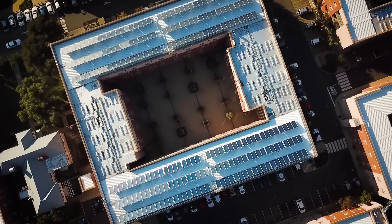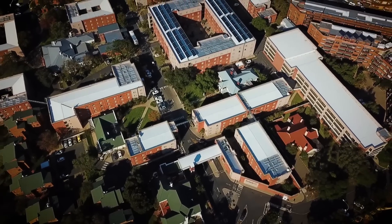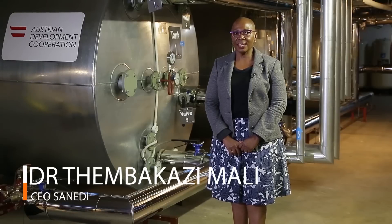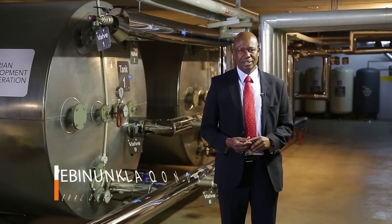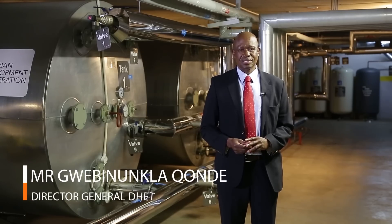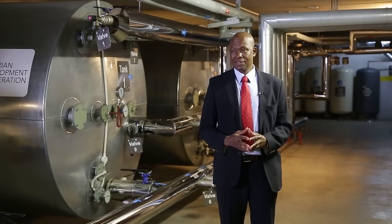We are ushering in the new era of solar thermal solutions in South Africa. As an ED, we are very proud, and this shows what partnerships can actually do. We are excited as a Department of Higher Education and Training, and express our sincere gratitude to all the partners who have contributed towards the establishment and eventual launch of this renewable energy facility at the University of the Witwatersrand.